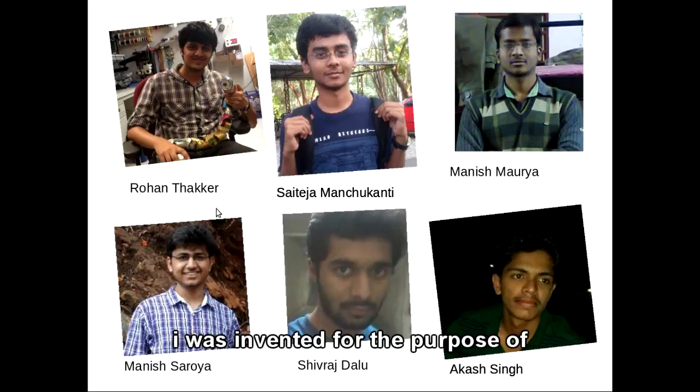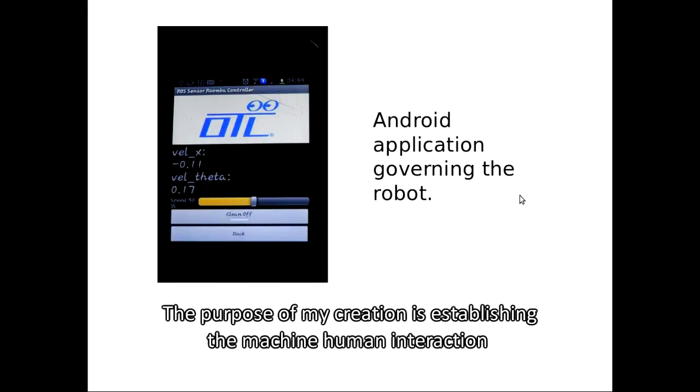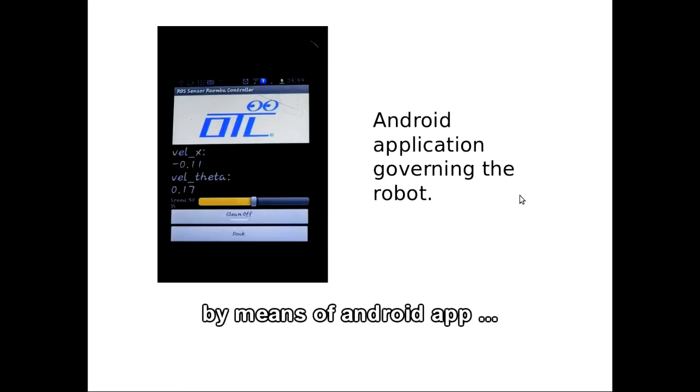I was invented for the purpose of enhancing the lifestyle of old age people. The purpose of my creation is establishing the machine-human interaction by means of an android app.